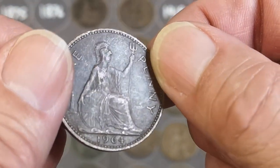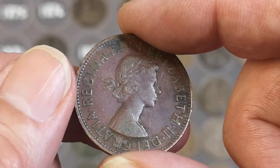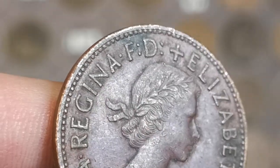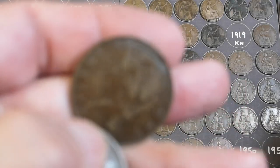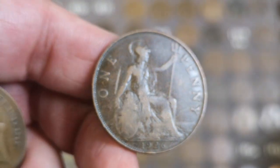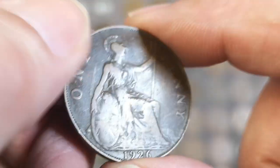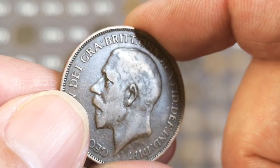Okay, there's a dirty '64 — is that dirty enough for the dirty mug? Yeah, I think it might be. Definitely — in it goes. We have got a 1926 — now, is that the modified effigy? Again, if you've been watching these videos you'll know what I mean by that. And that's just a common one.